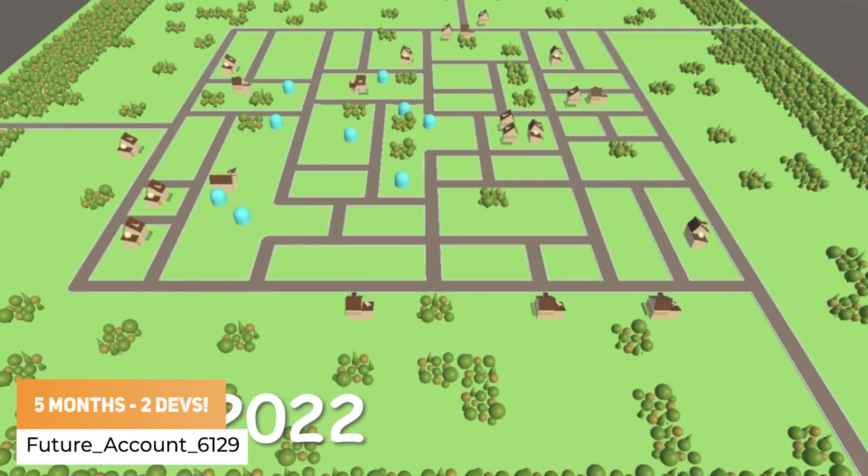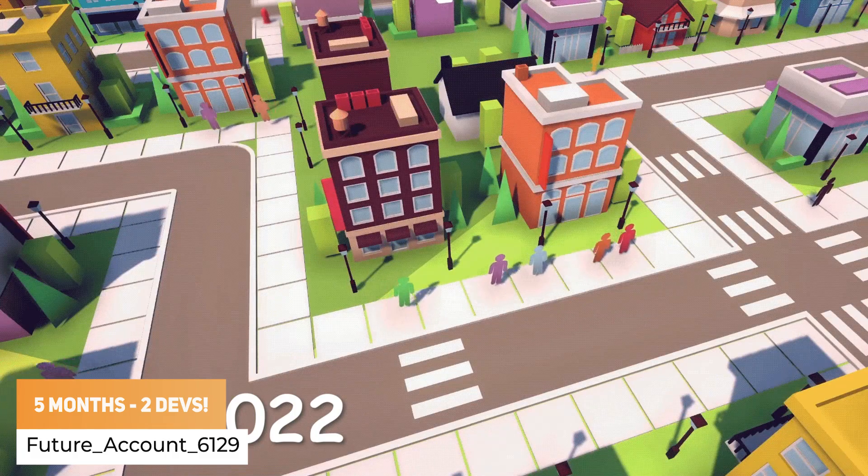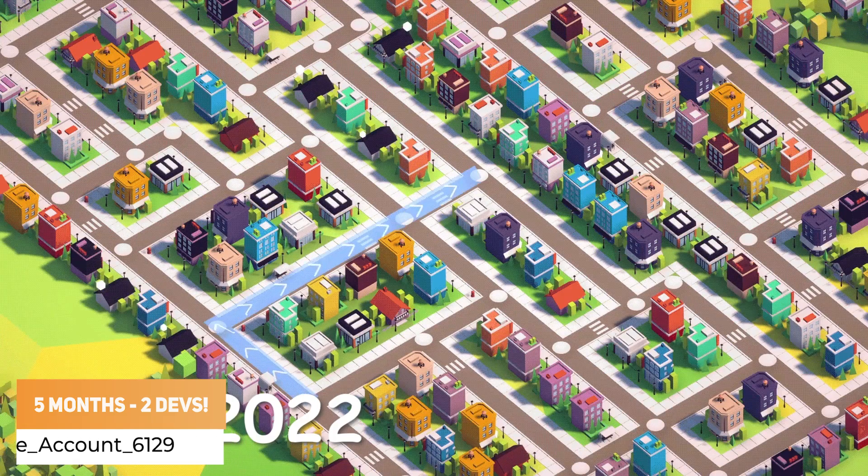Future_account6129 has got 5 months of development. There's a team of 2 — 1 artist and 1 programmer — and this is what you can create.